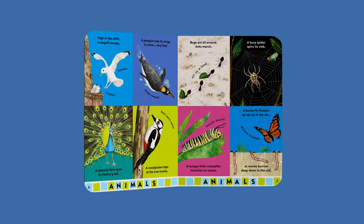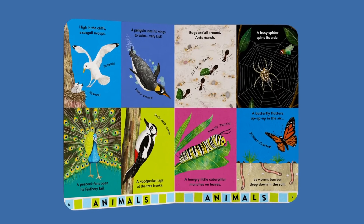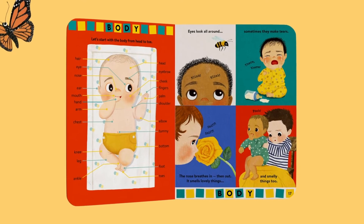Every topic is brought to life in a way that will be meaningful to the child — nothing too hard to fathom or abstract — with playful lyrical text, clear and charming illustrations, and plenty of sound words.